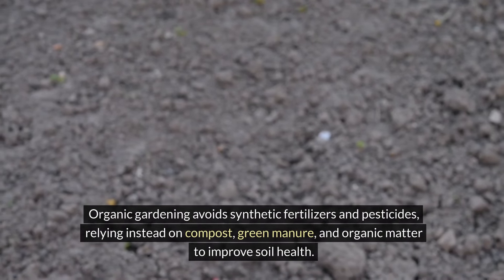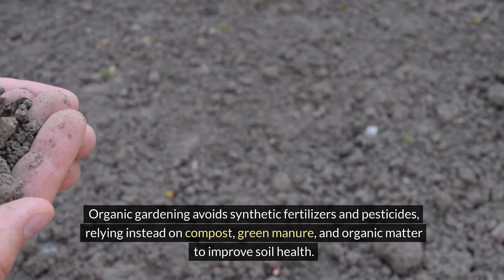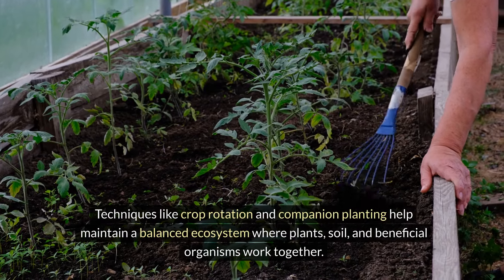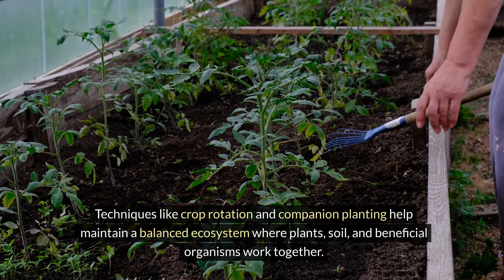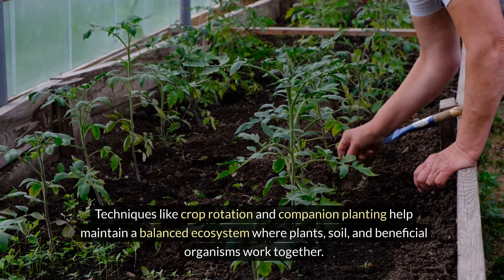Organic gardening avoids synthetic fertilizers and pesticides, relying instead on compost, green manure, and organic matter to improve soil health. Techniques like crop rotation and companion planting help maintain a balanced ecosystem where plants, soil, and beneficial organisms work together.